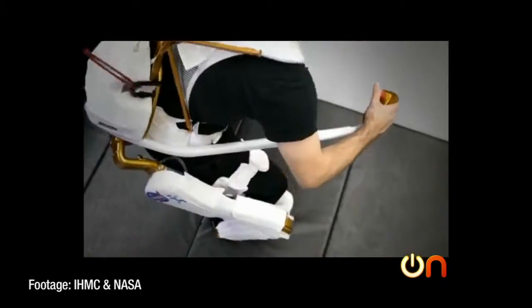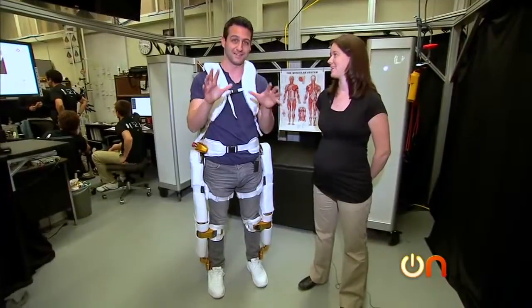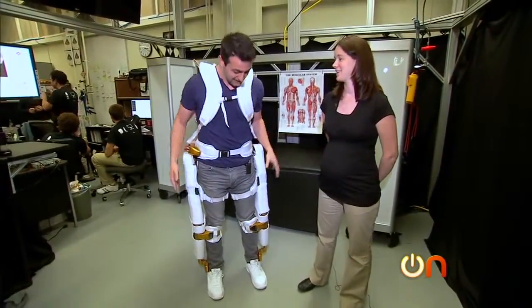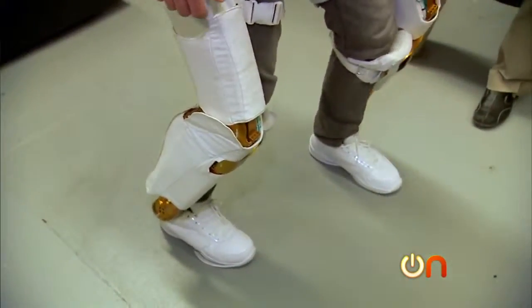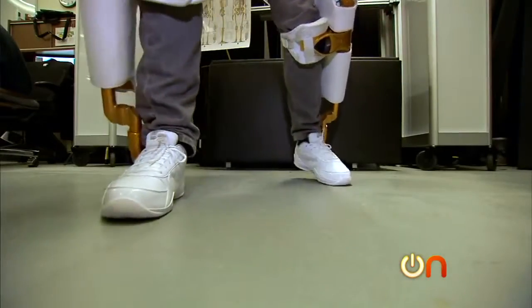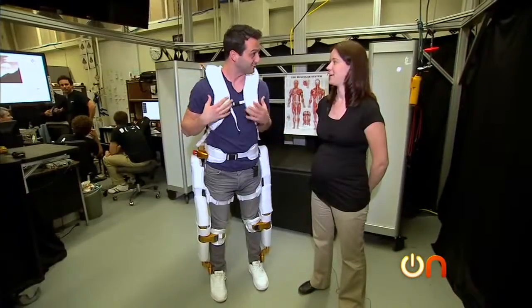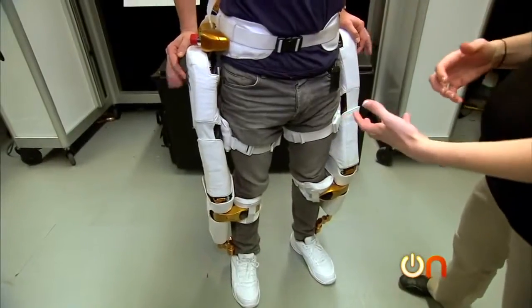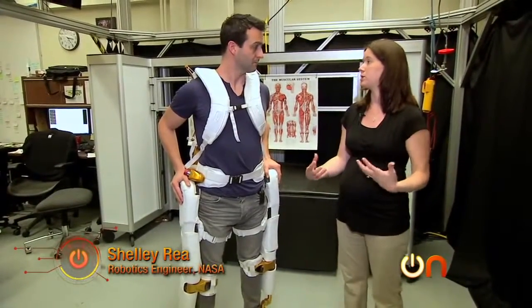NASA wants astronauts to be able to wear suits like this while in space, possibly giving them extra stamina and strength. I wish I could convey to you exactly how I feel, but words fail me. Even though the motors aren't operational and I'm not getting the added strength and benefit yet, I feel like if I jumped, I would leap out of this building right now. It's an incredible feeling. When the motors are powered and turned on, it augments their strength and their ability.